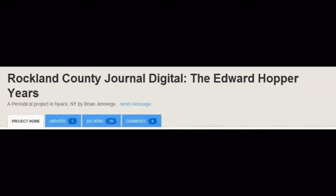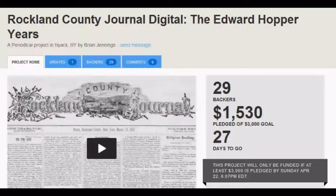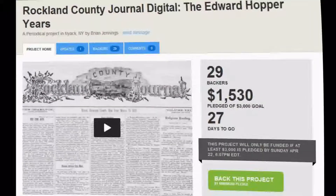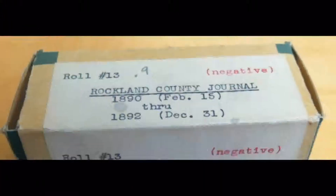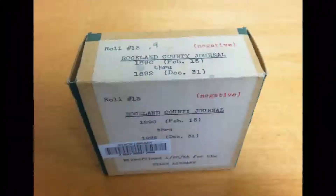This is our long-awaited video update for the Rockland County Journal Digital, The Edward Hopper Years, which is sponsored by the Nyack Library. This is the reel that your funds, contributed via Kickstarter, will help us to digitize.